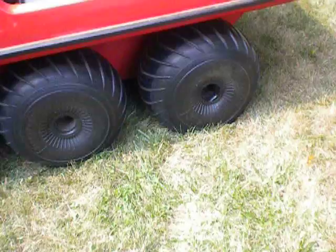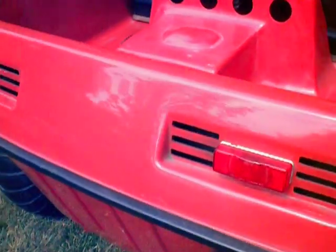Tires are good. I have spare tires. It's got rear lights.